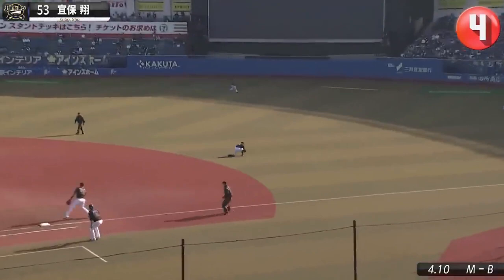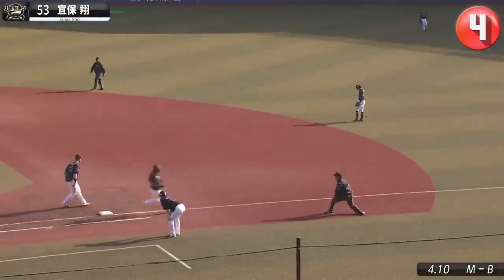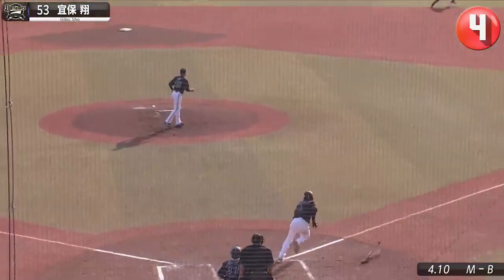The Buffaloes have rotated second basemen early this season, and Shogibo's defensive prowess there is keeping that setup intact.